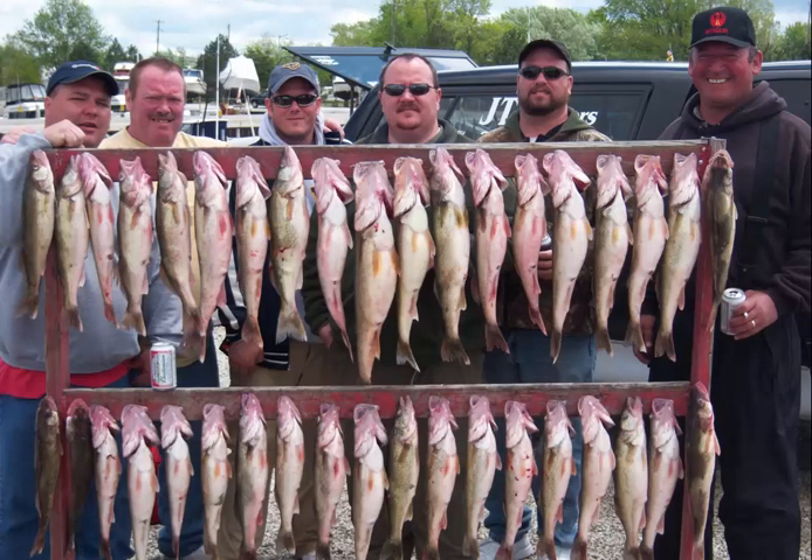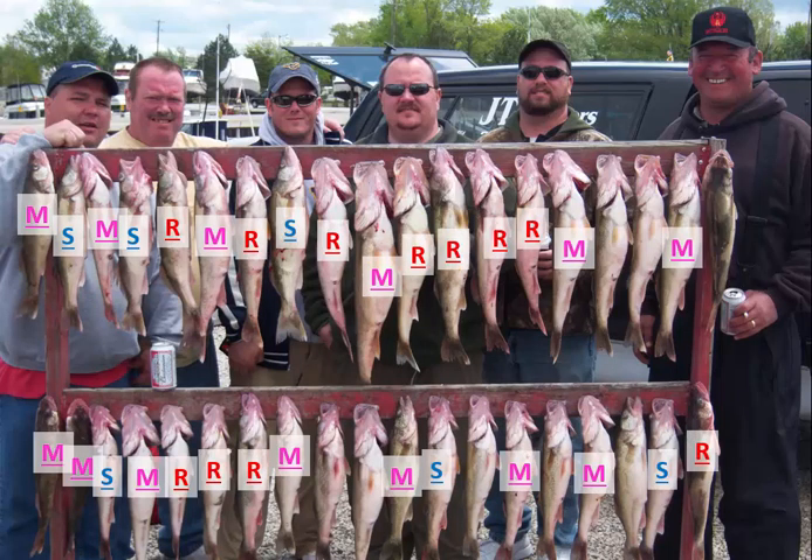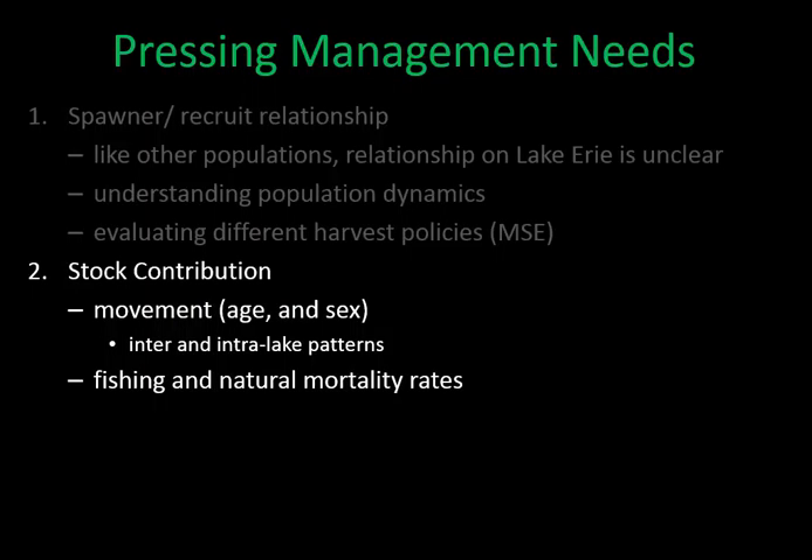A second pressing management need for Lake Erie managers is understanding stock contribution—what proportion each spawning stock contributes to the mixed fishery, what that means for inter- and intra-lake movements, and differential fishing mortality rates. While we know how many fish are being caught and where, we don't know what stock they belong to: how many are Sandusky fish, Maumee fish, reef fish, or Detroit River fish. Otolith microchemistry and genetics have provided some answers but not the fine level of resolution likely needed for Lake Erie.